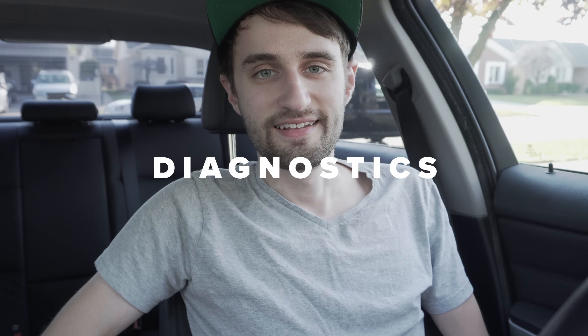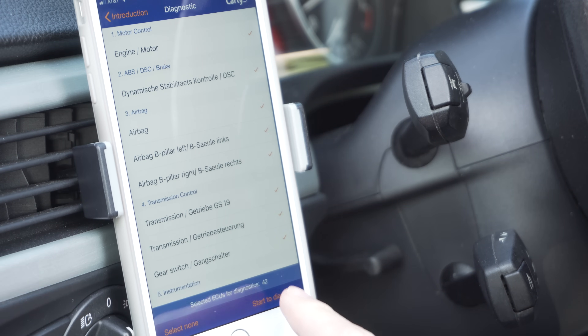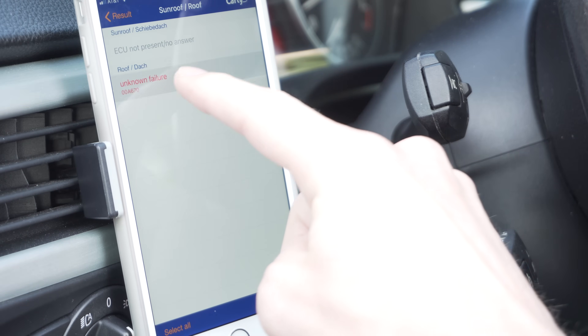Diagnostic: the Carly for BMW app is a really powerful diagnostic tool. Unlike a lot of generic scan tools, it's able to read BMW-specific fault codes, which is really helpful. You can also use the app to reset those codes — if you have a service engine soon light, you can reset it yourself without going to the dealership. You can also reset your service maintenance intervals, which is great if you're doing your own maintenance.